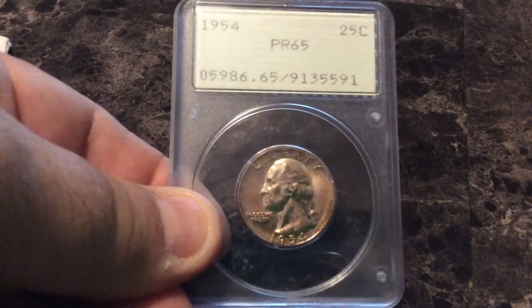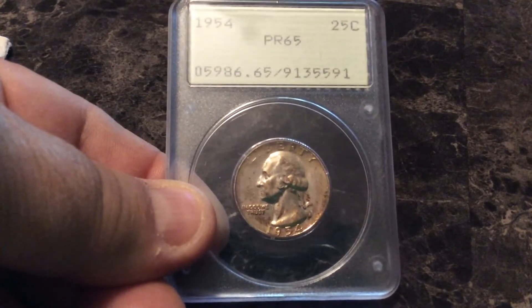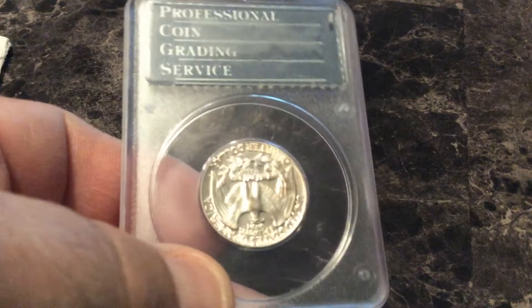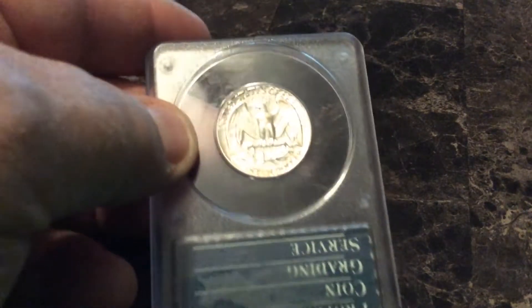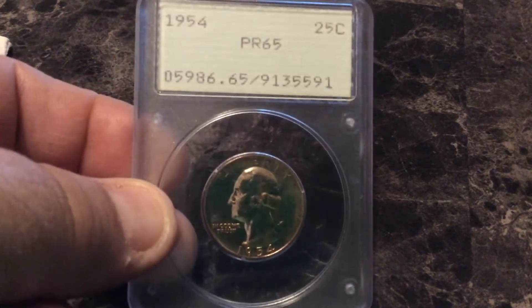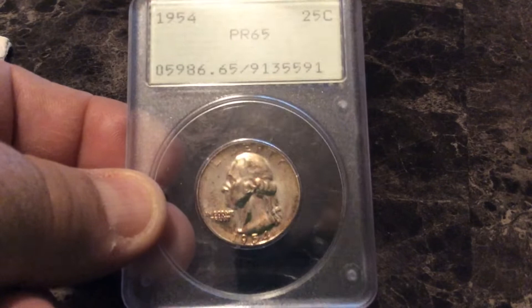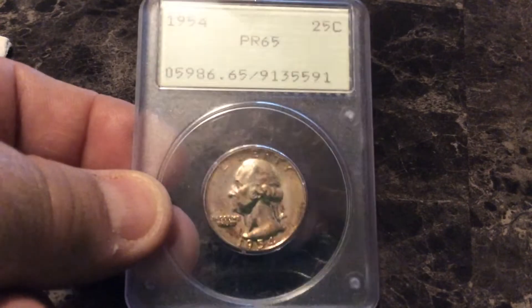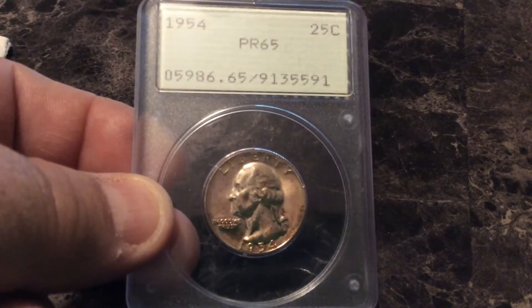Next, this was a second-generation PCGS holder. It's got a lot of nice toning — a 1954 Washington quarter. This is an old PCGS holder; he said it was a second generation, which gives you an idea of some of the old holders, even before the Rattler. Nice condition, proof 65. Tickled to death to get my hands on this. We always say buy the coin, and the video doesn't do it justice, but it's got some very nice toning.